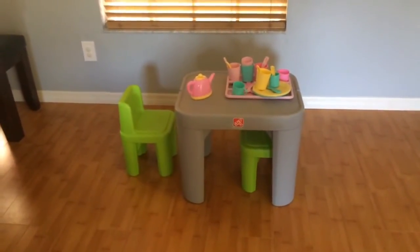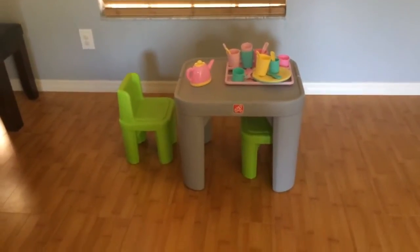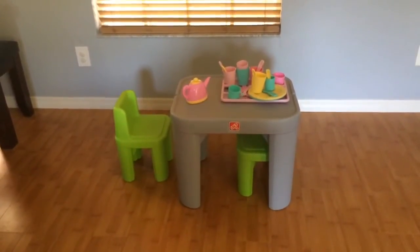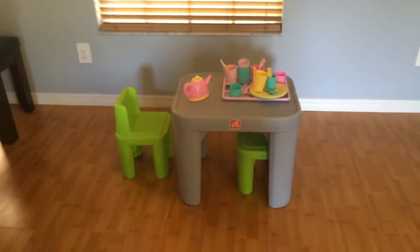New for fall of 2015, the Mighty My Size Table and Chair Set is here for your toddler fun, and it's just in time for back to school. We are super excited to share this review with you.